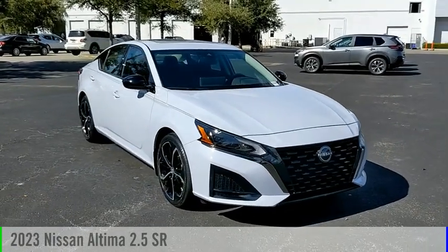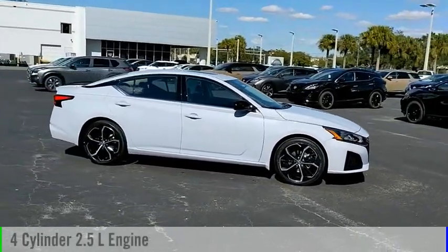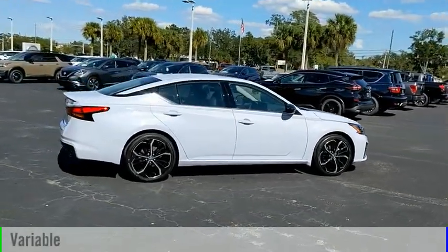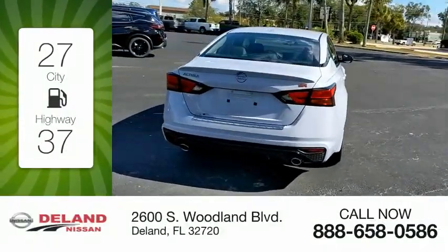We are pleased to show you the 2023 Altima. This vehicle is powered by a front-wheel drive, four-cylinder, 2.5-liter engine, and comes with a continuously variable transmission. Great fuel efficiency saves you money by requiring fewer trips to the gas station.